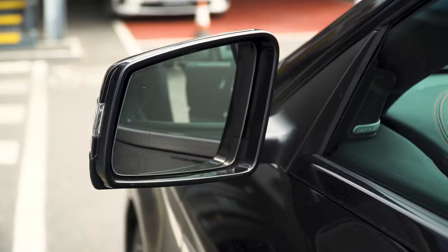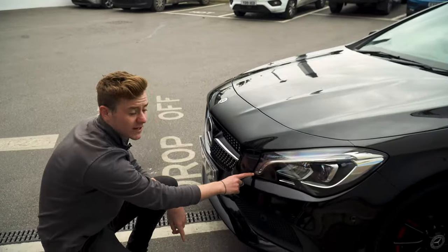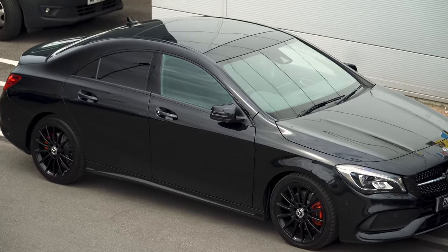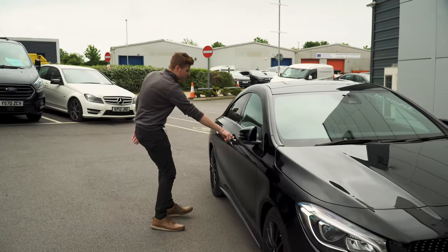With this particular car we've also got electric folding mirrors. Being an AMG line, we've got a lovely daytime running light LED as well as a spotted grille. This particular colour is called Cosmos Black and it's metallic paint. Let's jump inside and see what we think.